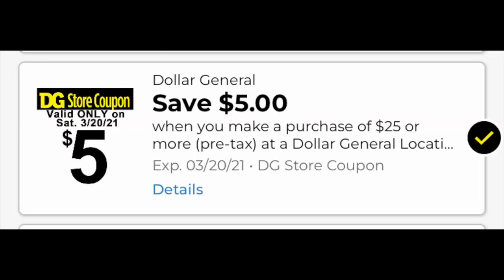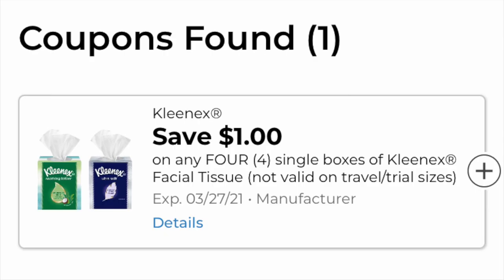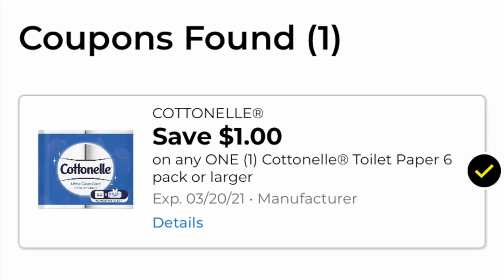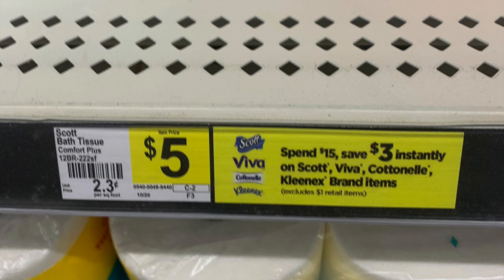Now we're going to talk about a Saturday deal which is one hundred percent digital with paper. We need the five-off-twenty-five coupon — make sure you have it loaded. For this basket we want paper, so we're going to grab one Cottonelle, four Kleenexes, and one Scott. The digital coupons needed for this basket are the dollar off four Kleenex, the dollar for Cottonelle, and the dollar for Scott.